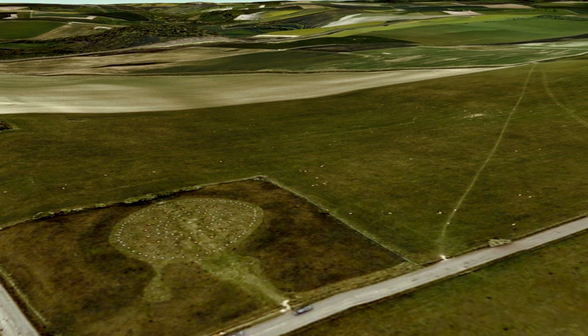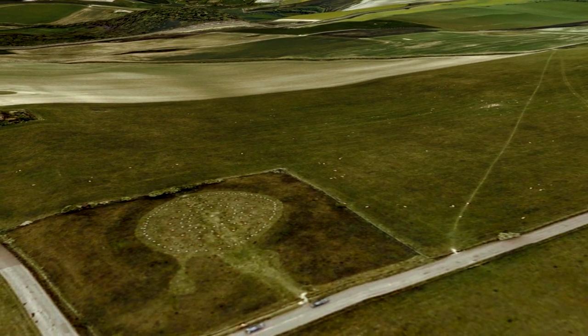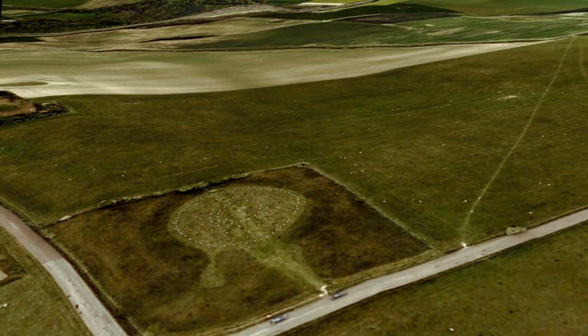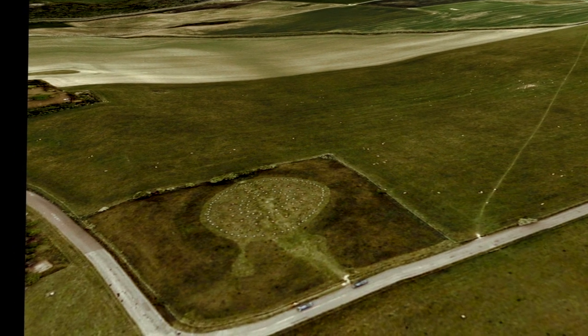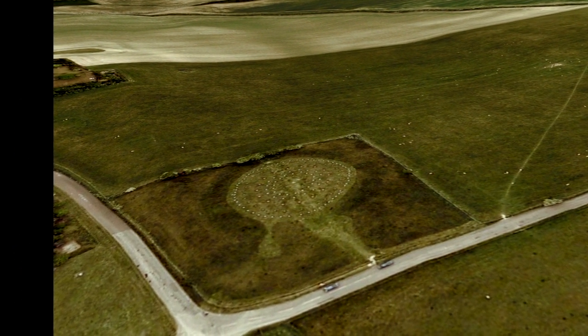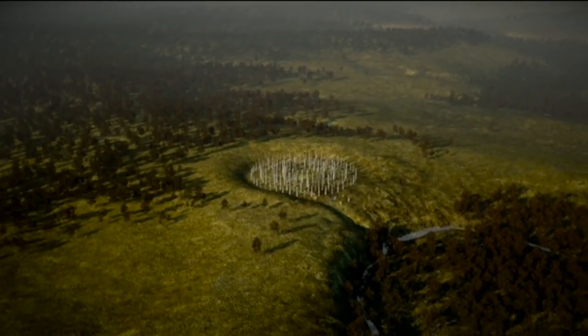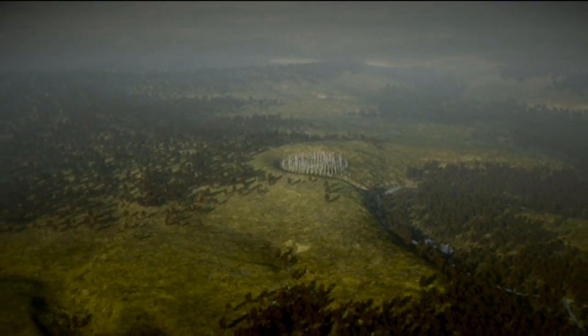We started work about 10 years ago and our initial emphasis was not on Stonehenge itself but actually on a nearby henge called Durrington Walls — in fact the largest henge in the whole of Britain. It's about 17 hectares in extent, and what we established was that Stonehenge was just one part of this much larger complex linked by avenues to the River Avon.